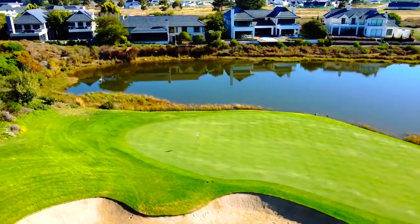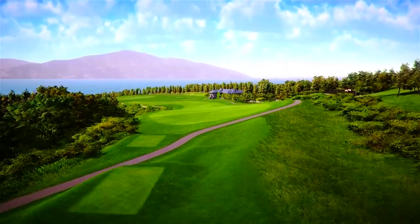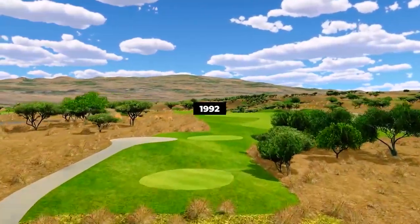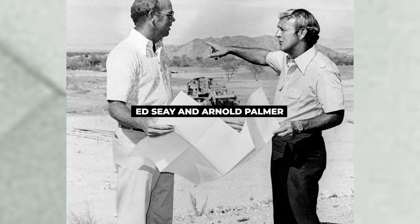Have you played any of them? Welcome to 24Golf. Make sure to like and subscribe to our channel for your daily dose of golf. Let's get started with number 15, Hapuna Golf Course. Hapuna Golf Course was established in 1992 and was designed by golf masterminds Ed Say and Arnold Palmer.